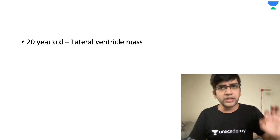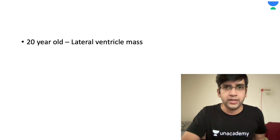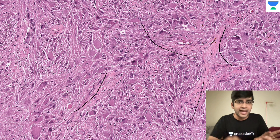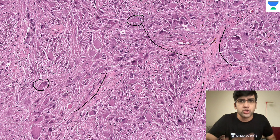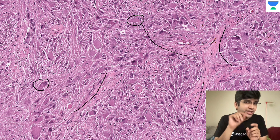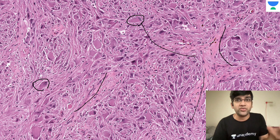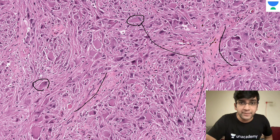A 20-year-old person came with a lateral ventricle mass and a stereotactic biopsy was done, and the biopsy showed this. When I see the microscopy, the cells are arranged in sweeping fascicles of cells. Looking at an individual cell, one thing I can be very confident about is it's having an abundant eosinophilic cytoplasm. Almost every cell I see is huge — I'm going to give you a clue for the diagnosis: they are giant, big cells. Not the classical giant cells we see in inflammation, not multiple nuclei — a single cell, but a very huge cell with abundant pink cytoplasm.